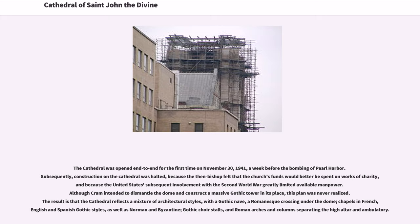Subsequently, construction on the cathedral was halted, because the then-bishop felt that the church's funds would better be spent on works of charity, and because the United States' subsequent involvement with the Second World War greatly limited available manpower. Although Cram intended to dismantle the dome and construct a massive Gothic tower in its place, this plan was never realized. The result is that the cathedral reflects a mixture of architectural styles, with a Gothic nave, a Romanesque crossing under the dome, chapels in French, English and Spanish Gothic styles, as well as Norman and Byzantine, Gothic choir stalls, and Roman arches and columns separating the high altar and ambulatory.